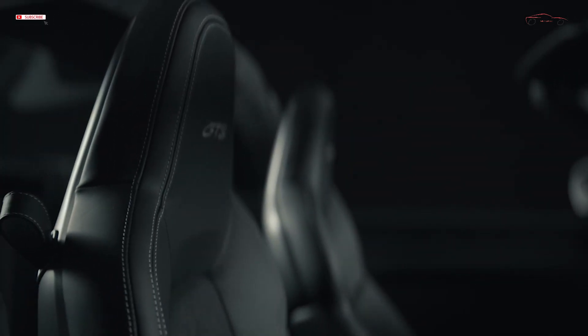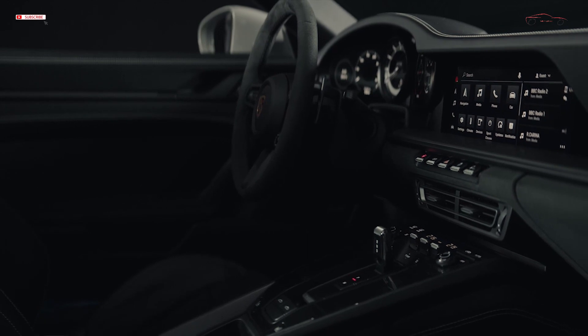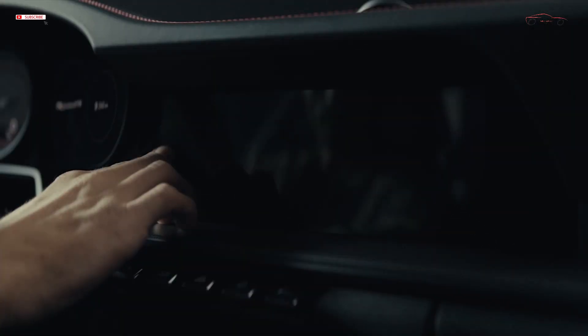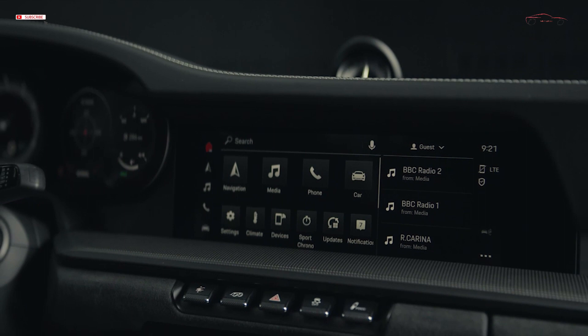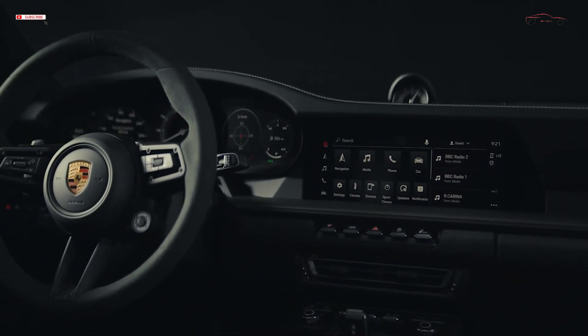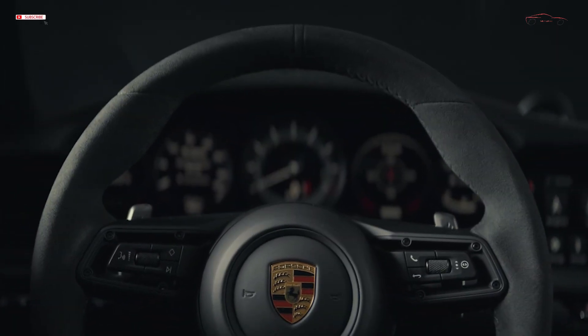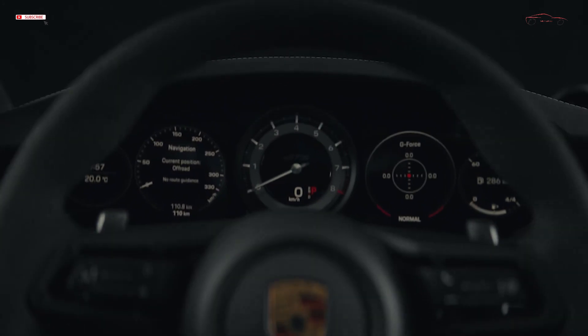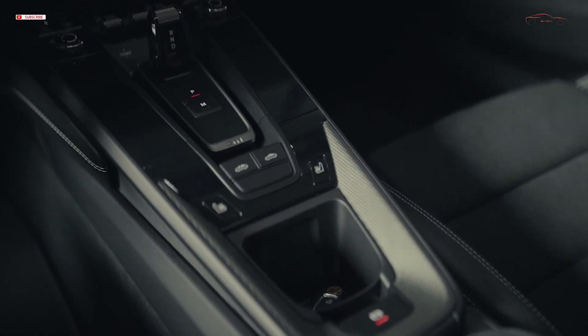The sporty details of the GTS models continue inside, functionally as well as visually. The gear lever of the optional 7-speed manual transmission has been shortened by 10mm, which enables fast gear shifts with a flick of the wrist. A GTS Sport steering wheel, as well as the Sport Chrono package with mode switch, Porsche Track Precision app, and a tire temperature display are standard features. The standard Sport Seats Plus with electric 4-way adjustment provide lateral support, comfort, and convenience. The interior insulation has been reduced, which enhances the emotive driving acoustics.